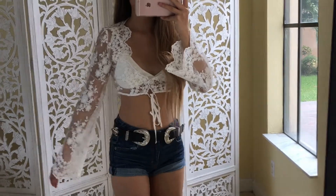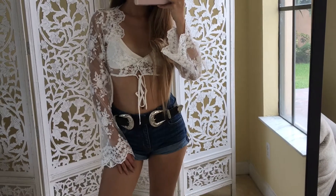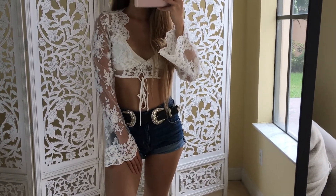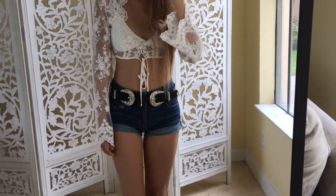First, the long sleeve sheer details make this top so feminine. It has a built-in bra with a lace-up tie in the front. And can you imagine this outfit in like the plains, country, desert backdrop? You know what I mean? For the Insta.